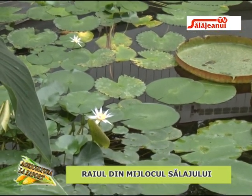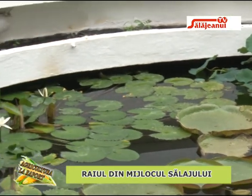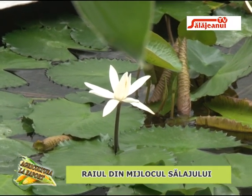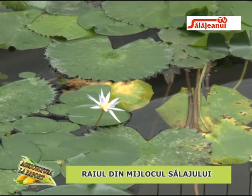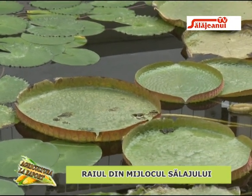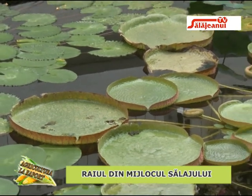Victoria regia amazonica este interesantă și prin faptul că florile sale au culori diferite: apar la suprafața apei de culoare albă, se retrag peste noapte sub apă unde are loc fecundarea, iar a doua zi se deschid în culoare roz-violaceu. Frunzele sunt atipice, cu marginile ridicate, și există relatări că pot susține greutatea unui copil, deși la noi nu ajunge la dimensiuni foarte mari, deoarece ar necesita un bazin mai adânc.